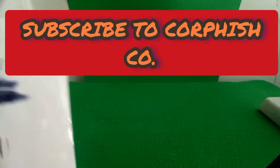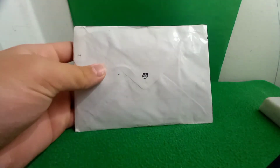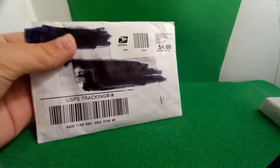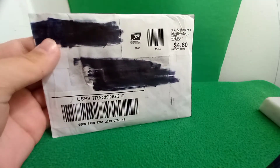My boy Corefish Co sent me a mystery package in the mail. I want you to go subscribe to him — I'll leave a link for his YouTube channel in the description.